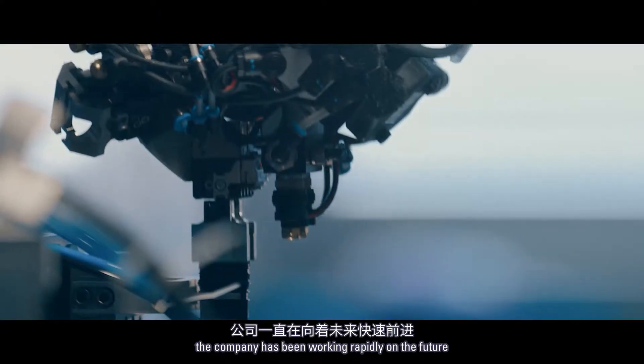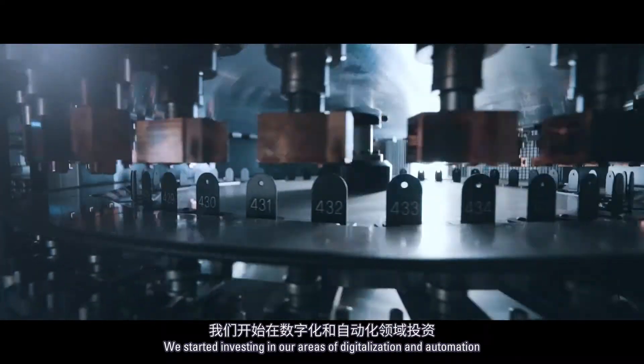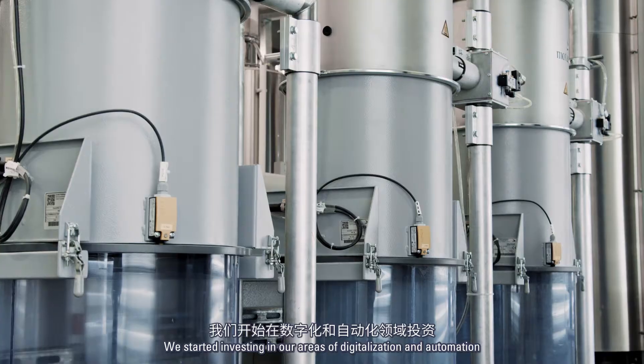For more than 10 years the company has been working rapidly on the future. We started investing in our areas of digitalization and automation.